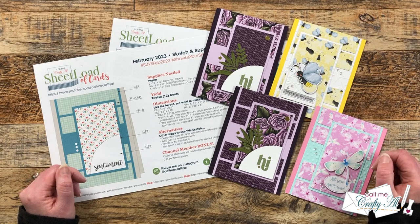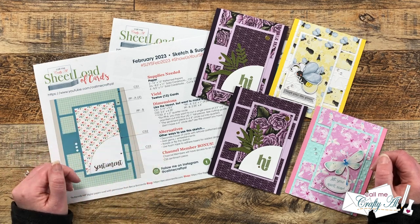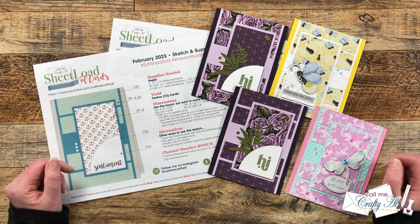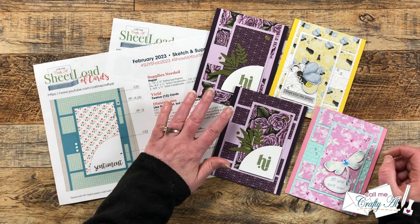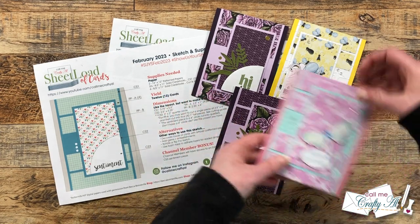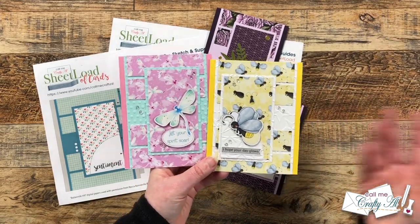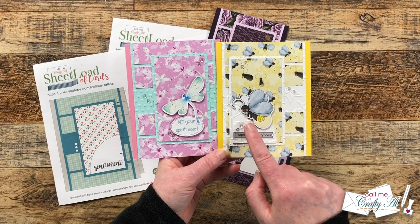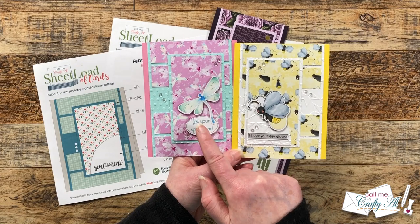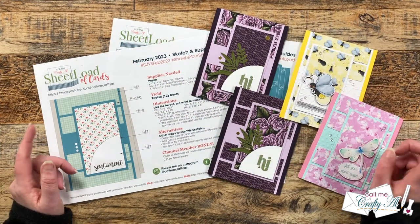Before I get started, I want to remind you that if you haven't downloaded the free printable or watched my video on how to make your first set, I have the debut and process videos linked in the description box. This month I not only made the cards from the debut, but I also did another set using some new Not Too Shabby papers, where I used some alternative ideas — moving the sentiment piece to the left and on one card leaving it off entirely, using an ephemera sentiment instead.